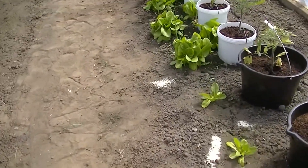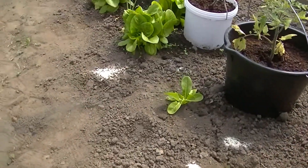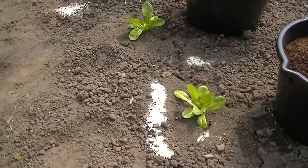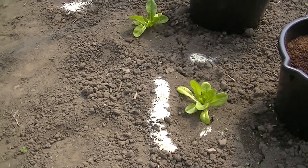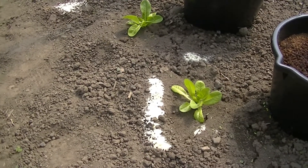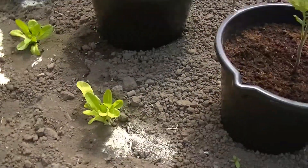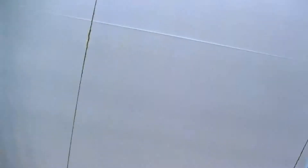I've got loads of ants. There are several ways of getting rid of them. This is semolina, because apparently they love it — you take it to the queen, she eats it, they swell up and die. They ain't touched it. Tried it for about a week now in separate places. They're not bothered about semolina.